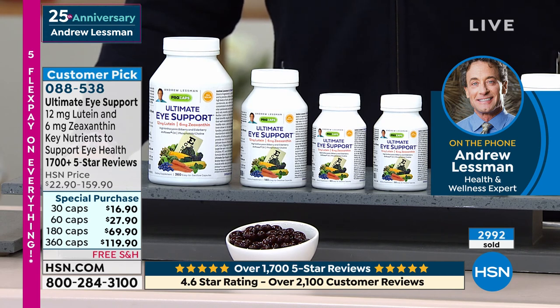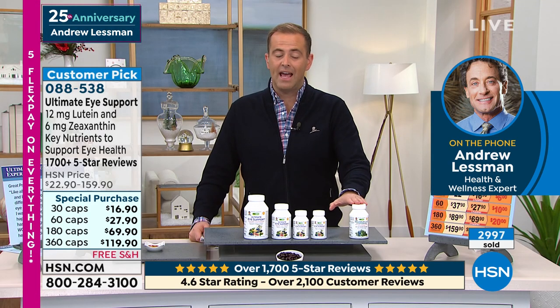Lutein and zeaxanthin are straightforward — they're available in other supplements. I just try to make it simple and affordable, all in one place. And we also have, for those interested, a Maximum L and Z, which is something a lot of people have requested, and we're going to make it simple.